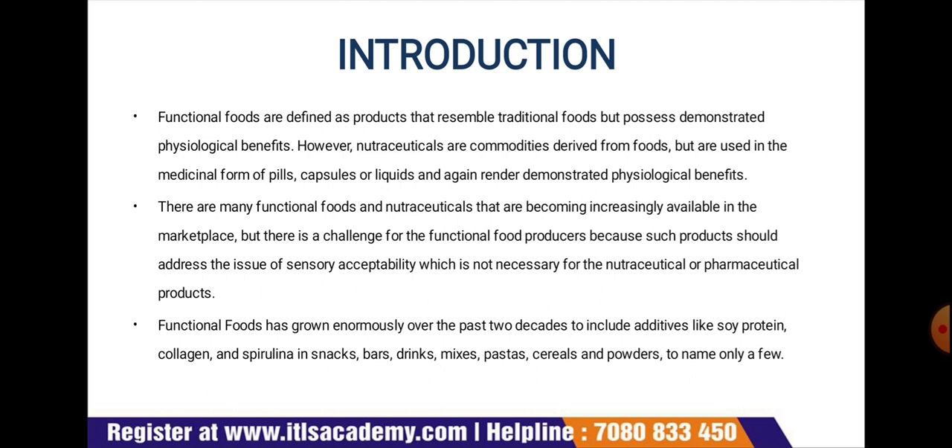There are many functional foods and nutraceuticals becoming increasingly available in the marketplace, but there is a challenge for functional food producers because such products must address the issues of sensory acceptability, which is not necessary for nutraceutical or pharmaceutical products.